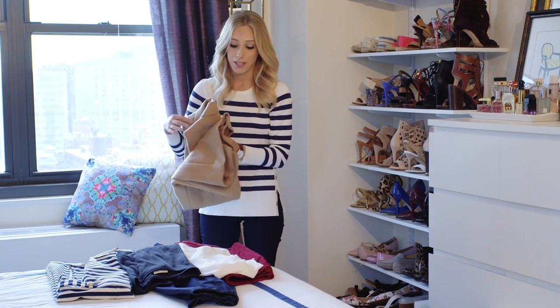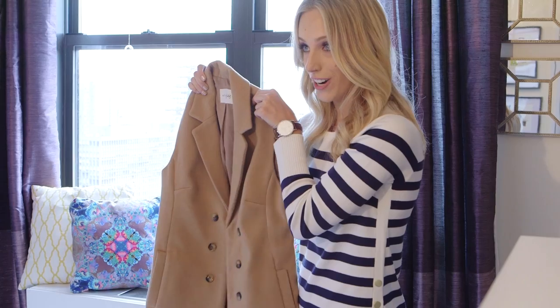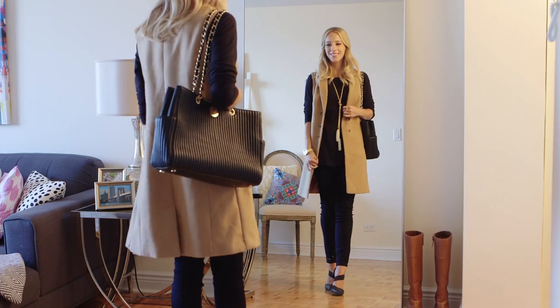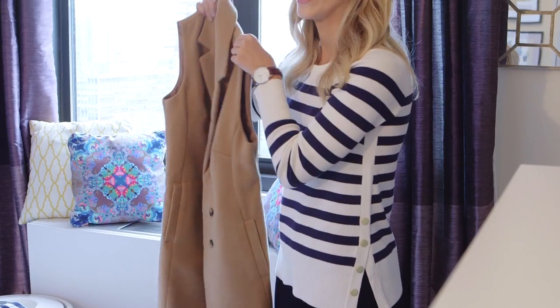One of my favorite aspects about fall style is layering, and check out this vest right here. This will totally keep you warm whether you're wearing just a sweater or a dress, and it looks so chic and tailored. I love the menswear inspired button down the front like a blazer.